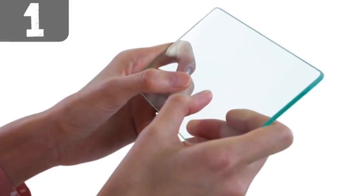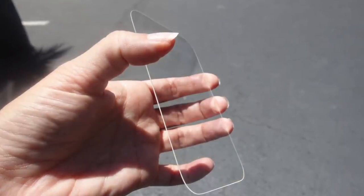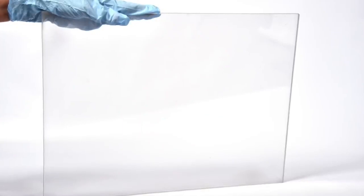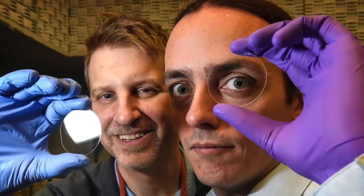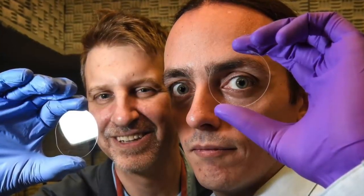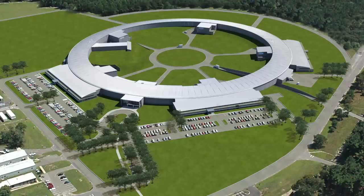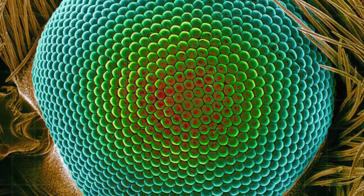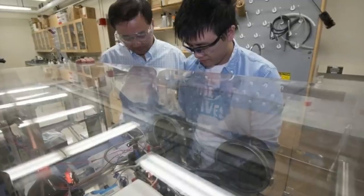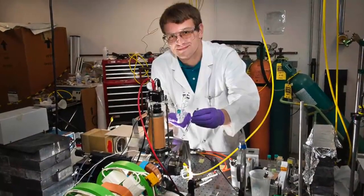Number 1: Invisible Glass. Most invisibility technologies involve cloaking or hiding an object, so they don't really achieve true invisibility as far as invisibility definitions are concerned. However, Charles Blanc and Andreas Liapas have developed an invisibility technology that makes the object truly invisible. They have developed the world's first invisible glass, which was developed at the Brookhaven National Laboratory and was actually inspired by the biology of a moth's eye. Their groundbreaking technology essentially eliminates all glare from glass, making the glass appear virtually invisible.